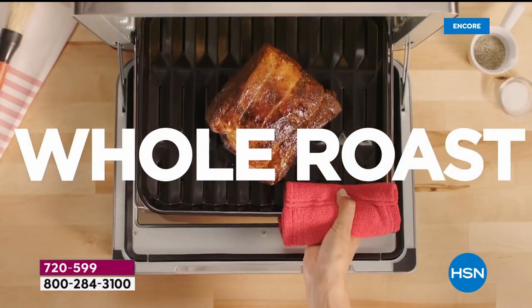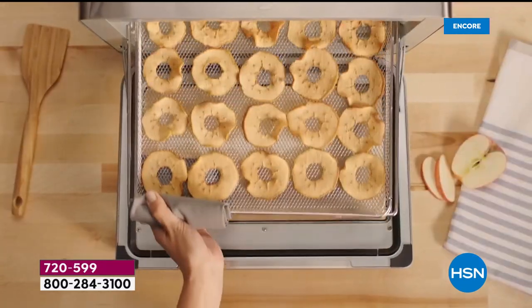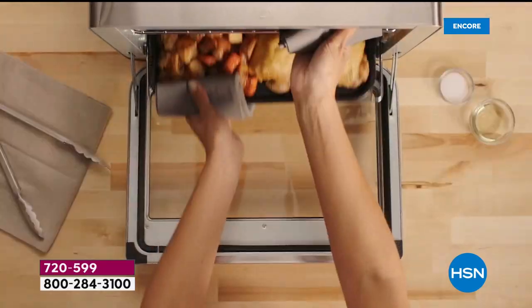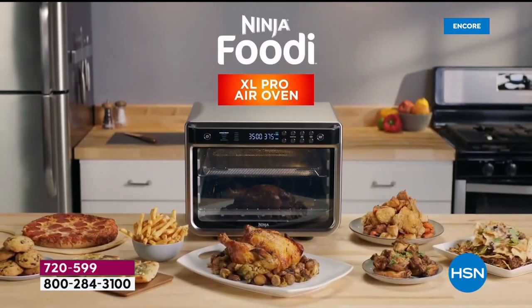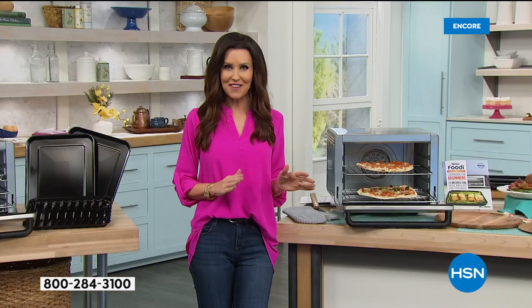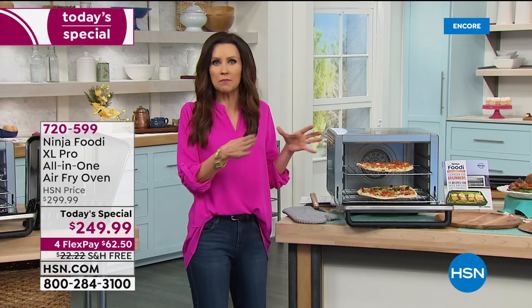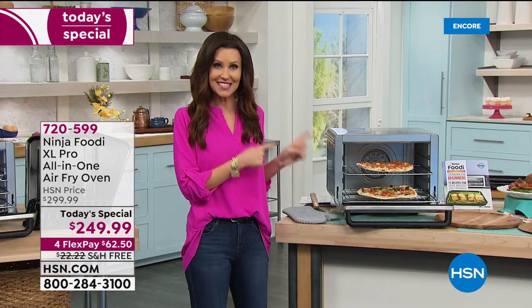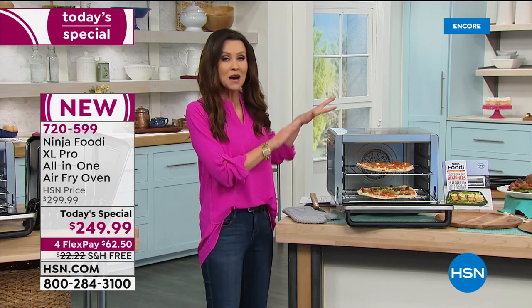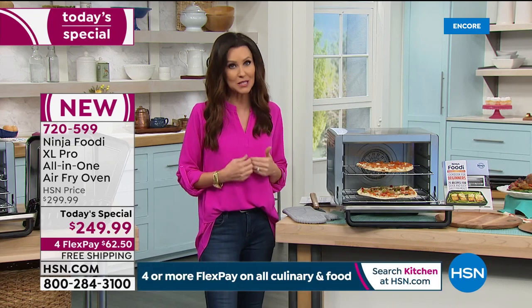Look at that — two 12-inch pizzas at the same time. You can toast and broil, and so much more. Faster, crispier, juicier results — tastier food faster with less oil when you're using the air fryer function. You can even fit a 12-muffin tin in your Ninja Foodi XL Pro. This is the biggest, most watts of power we've ever offered.